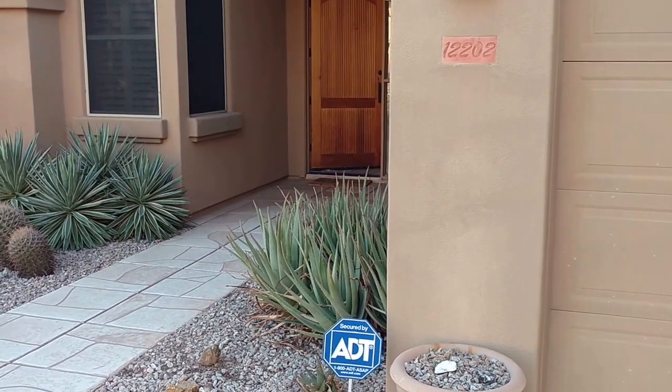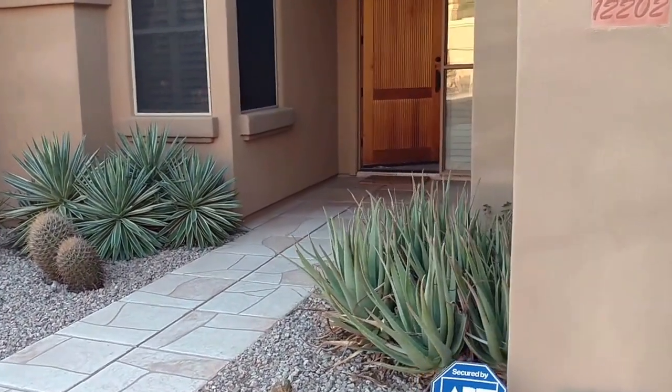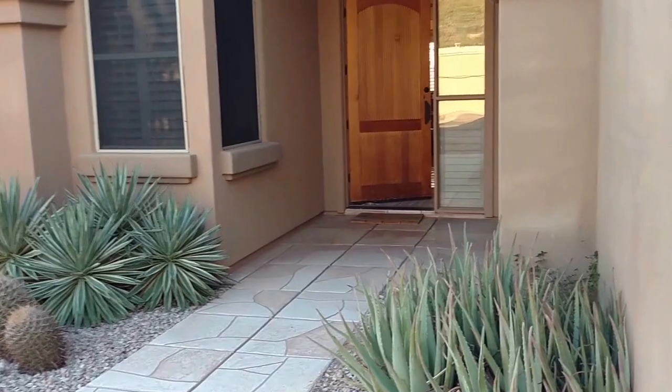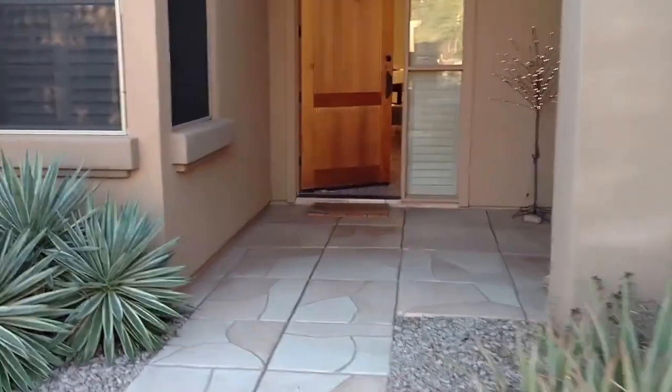12202 North 136th Way. This is a three-bed, three-bath house in the McDowell Mountain area. It also has a pool, so let's take a look.